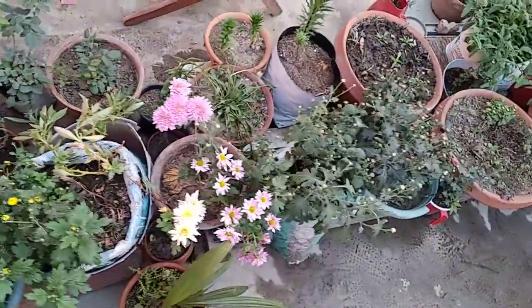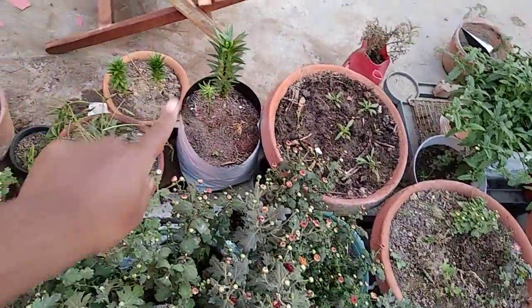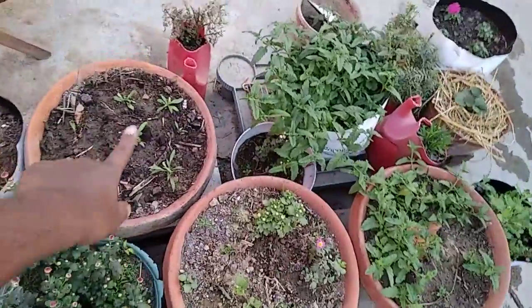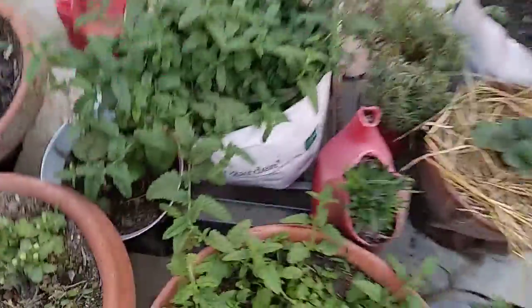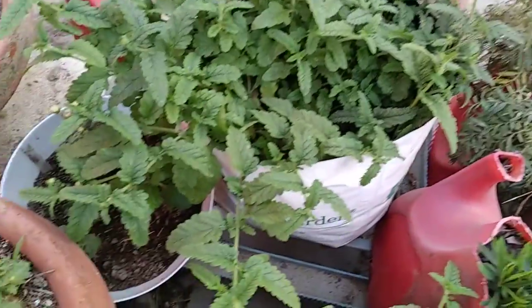This row is full of mums — this is chrysanthemums. And there is Asiatic lily, or liliums. This is coreopsis. And these are the phlox. And these are again chrysanthemums. These are verbenas — see the growth of the verbenas. I have only five plants in this grow bag and you can see the growth.